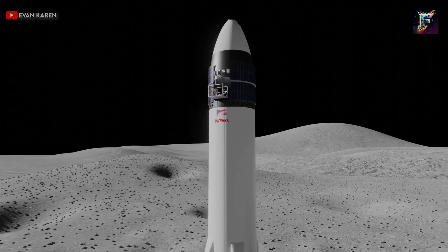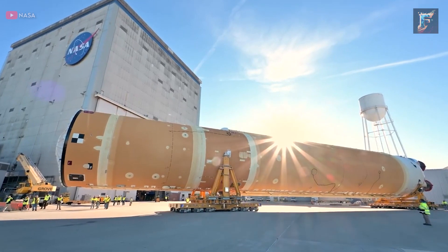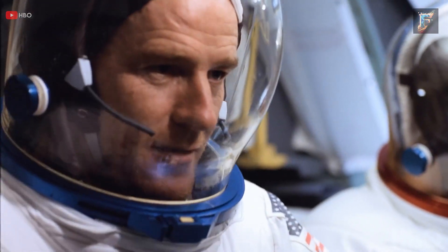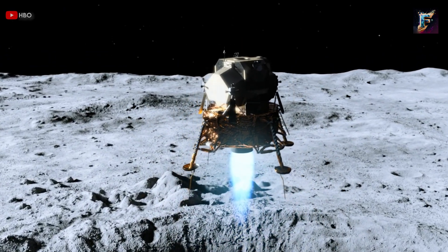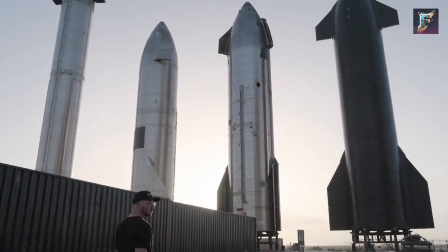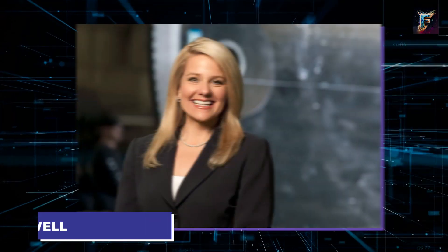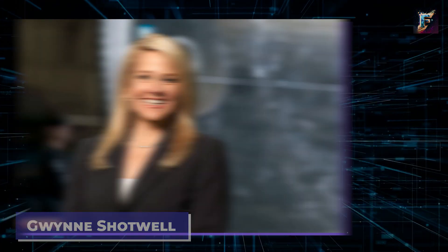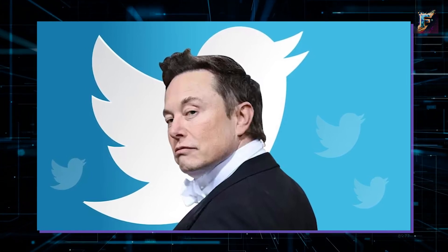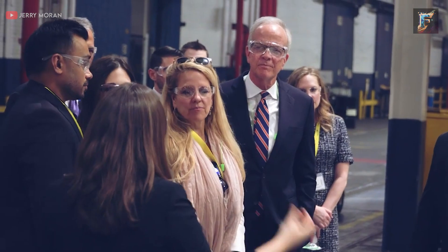The crew will then leave Starship in lunar orbit. This demonstrates NASA's strategy of utilising a rocket developed by SpaceX, commissioned by the agency, to enable humans to set foot on the moon once again — a feat not accomplished since 1972. NASA's reliance on Starship was apparent when Bill Nelson questioned Gwynne Shotwell, the president of SpaceX, about the potential impact of Elon Musk's Twitter acquisition on the agency's mission. Shotwell reassured Nelson that there was no need for concern.